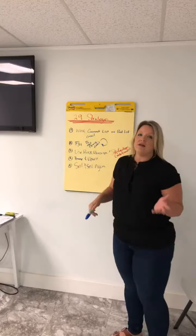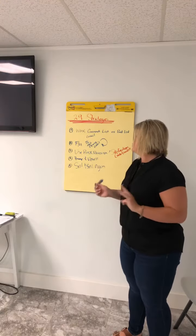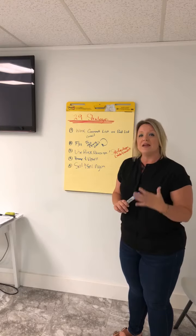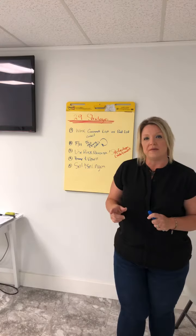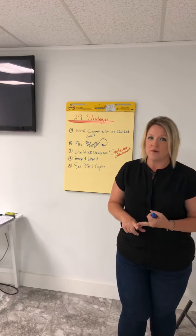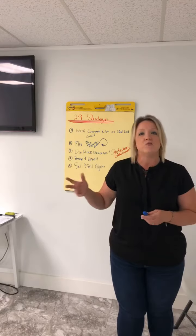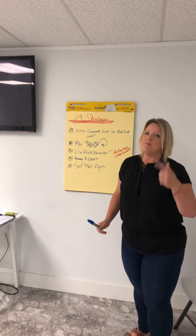To recap: number one is work your current client list or your past list. Number two is to follow up. Number three is to use risk reversal — that satisfaction guarantee. Number four is to bump and upsell. And number five is to sell and sell again. These are five of the 29 ways you can add revenue to your business without taking on additional debt, without more employees, and without additional partners. We'll go through all 29 this week — definitely start working on these five today. Make more money!